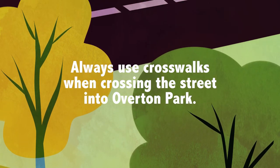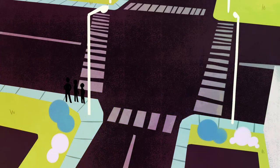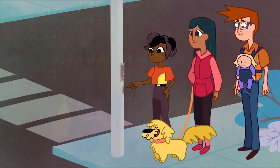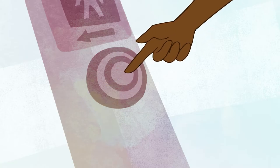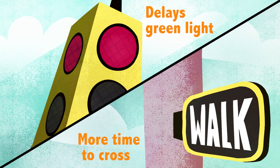It's important to always use crosswalks when crossing the street into Overton Park. Always press the pedestrian crosswalk button when you cross the street. It delays the green light for turning traffic and gives you more time to cross.